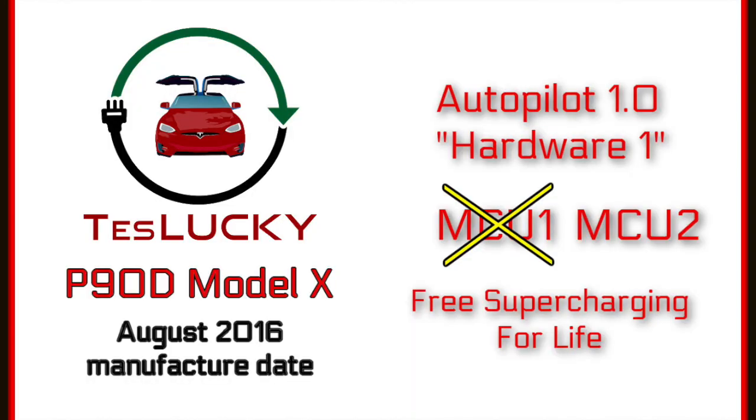Welcome back to TesLucky, the YouTube channel where you can follow the adventures of Lucky the Tesla. I'm Jen and I'm Carly, and we are a little bit obsessed with our Tesla Model X. Our channel is all about Tesla. Today we're going to be showing you the latest software update for our slightly older P90D Model X 2016.